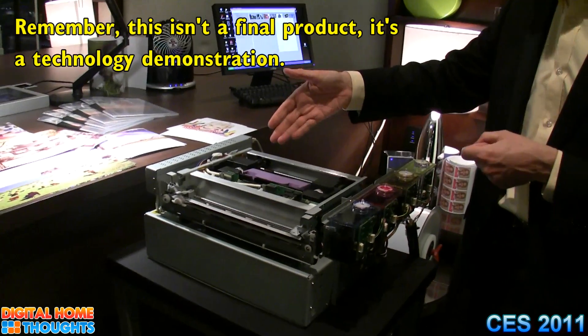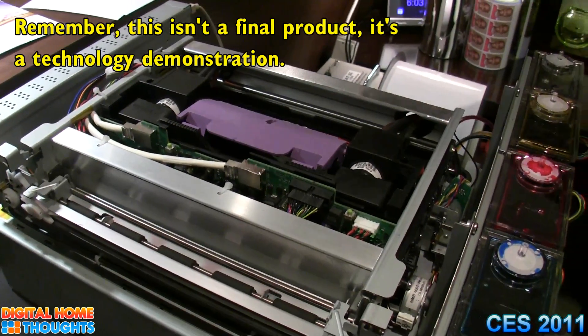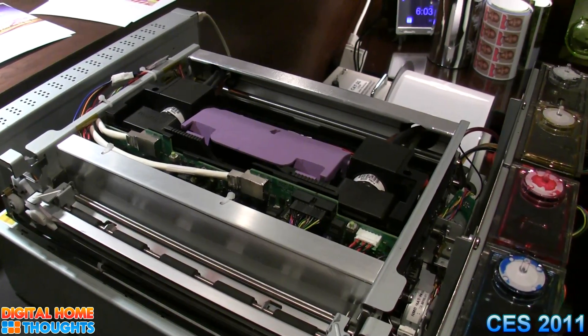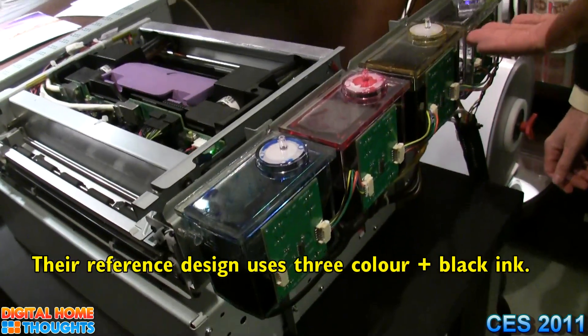The fundamental technology is the same as the office printer — same print head. The async that's used to handle the data is also the same.